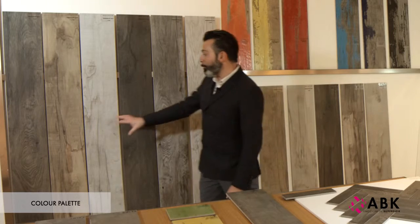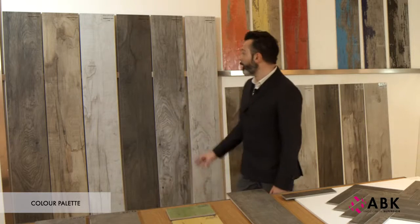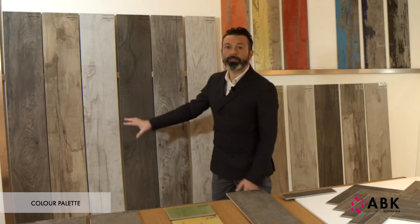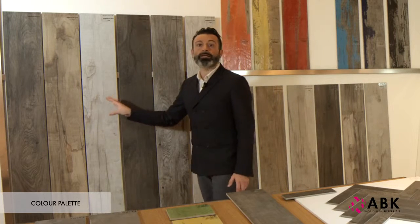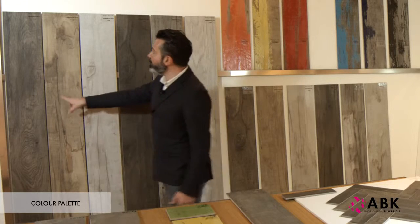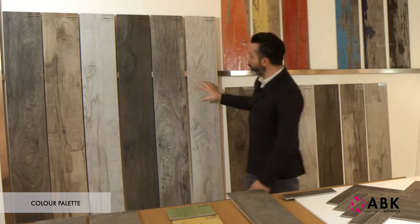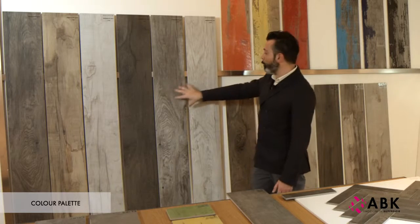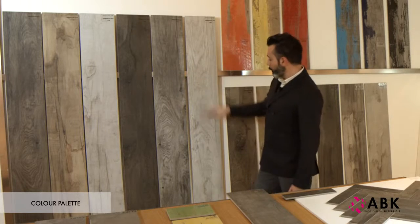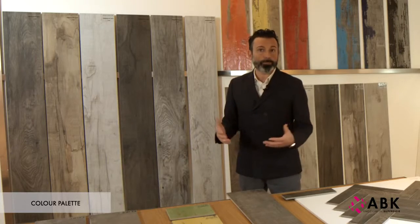These colors were specially chosen to allow for installation patterns combining different shades. We can imagine, for example, a combination of Oak and Clay, or at the other end of the palette, a combination of Grey and Moon, which may produce a more decorative effect, ideal for projects with strong visual impact.